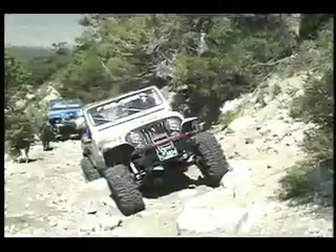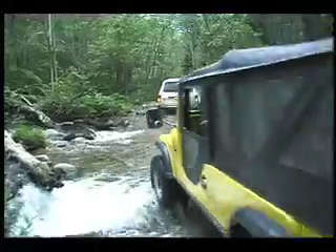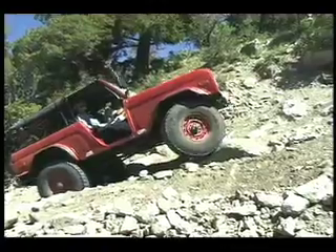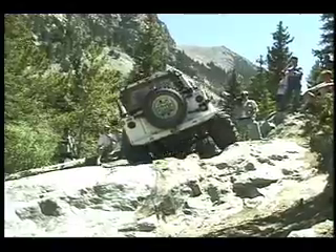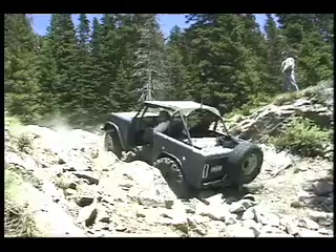Next is the famous Mount Blanca Trail near the Great Sand Dunes National Monument. A few of us took the shortcut across Medano Pass to reach the trailhead. Once on the Mount Blanca Trail, our group of four-wheelers encountered the obstacles that keep this trail rated 4+: Jaws 1, 2, 3, and 4.